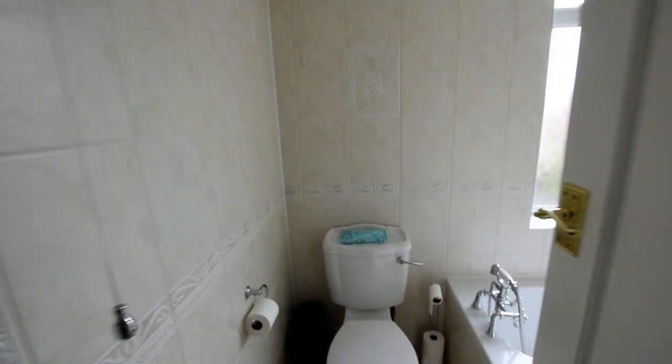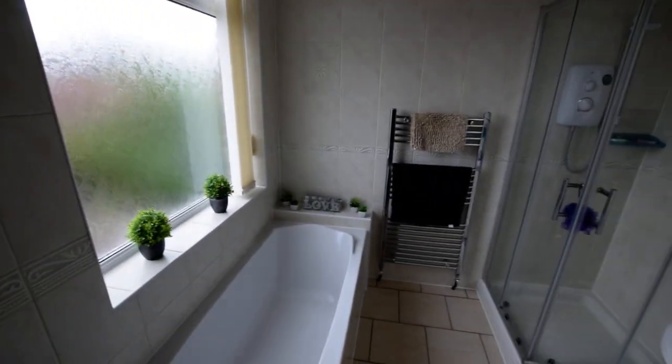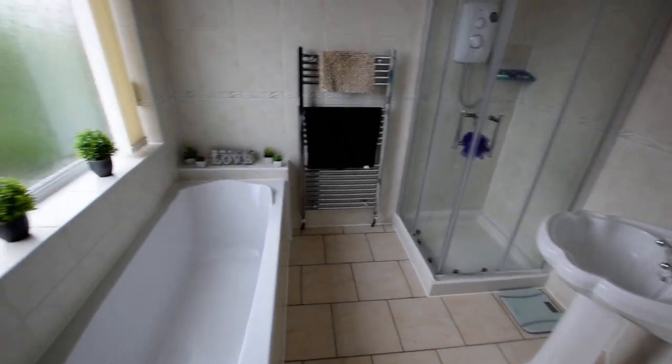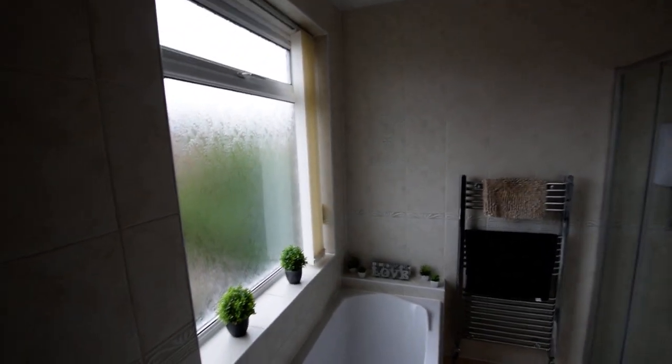Then we have the bathroom. All nice and modern with a separate shower and bath. All nicely tiled.